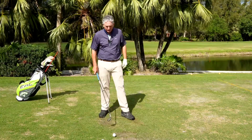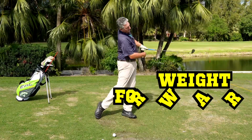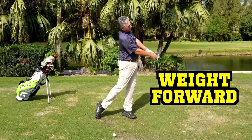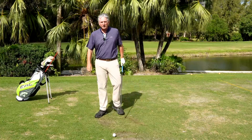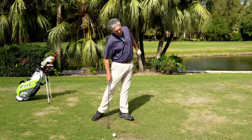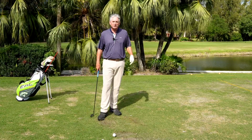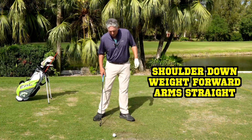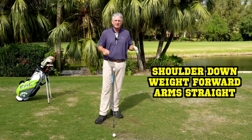How do the best players do those three things? When they're hitting a golf ball, they're moving their weight forward — their lower center is forward through the ball, weight on their left foot for a right-handed golfer. Their arms are straight and they're maintaining an inclination to the ground. If you can remember those six words — shoulder down, weight forward, arms straight — you're going to play better golf. That's why Stack and Tilt is such a great system.